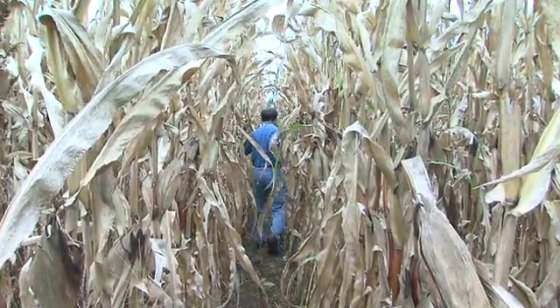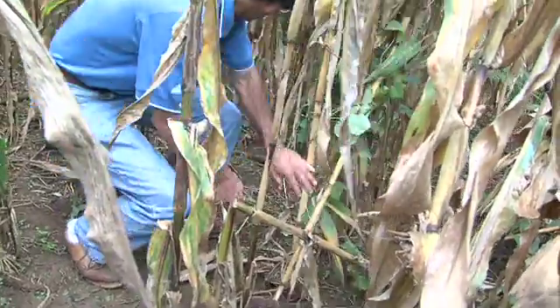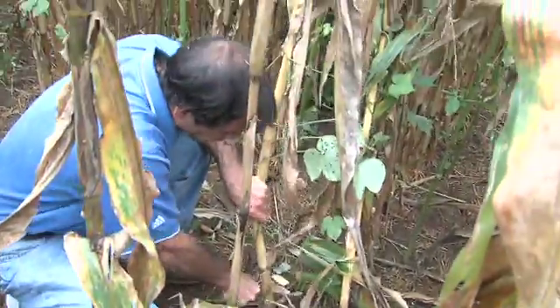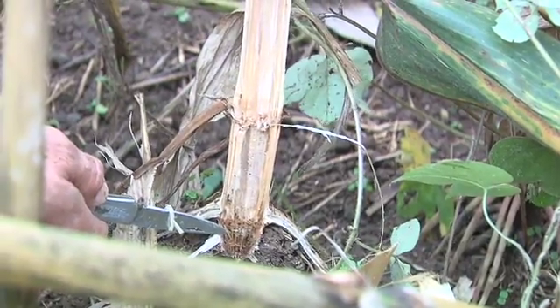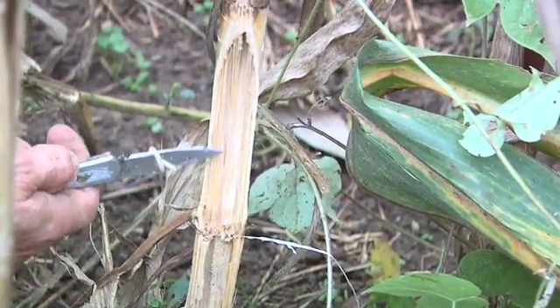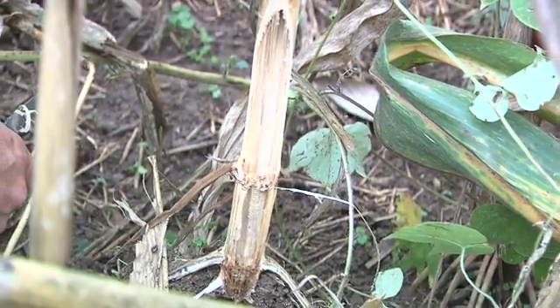A handful of different types of fungi are blamed for most stalk rot, and the damage can be dramatic. These are fungal infections of usually the lower stalk down near the soil line, which causes the stalk to become weakened — sometimes prematurely killing it, but more commonly causing it to weaken so that when the field is mature, a good strong gust of wind in a storm system can cause much of the field to fall over.